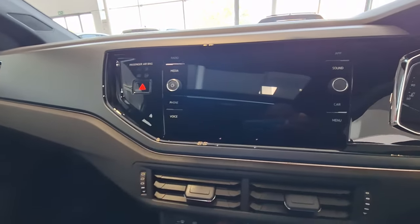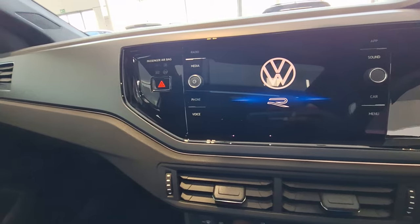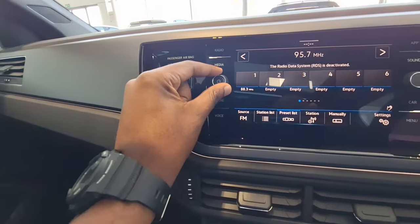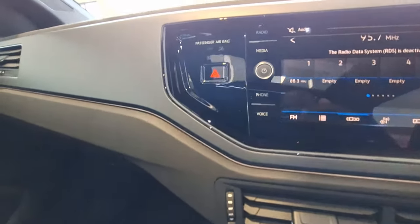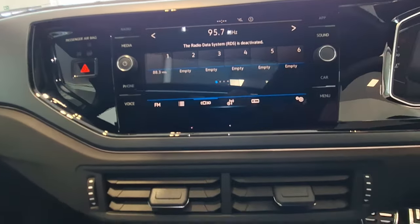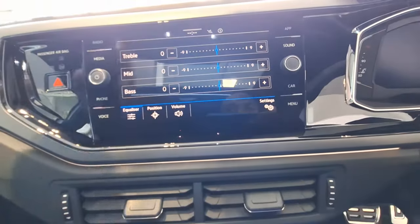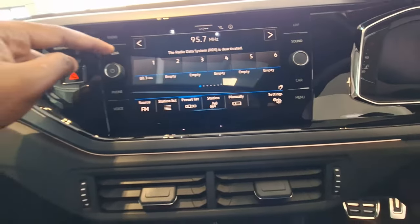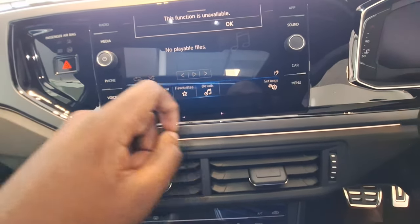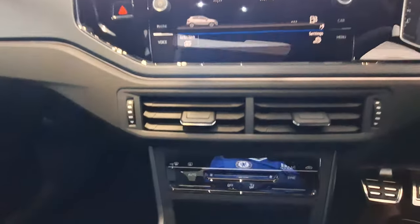This is your infotainment screen. To switch it on you simply push the knob and it will say 'Welcome to VW,' and you get the R logo as well. Right now it's on FM. It's quite easy to use — the knob controls volume. You can see the passenger airbag and the hazard button. Pressing the menu button shows you navigation options between sound, media, voice, and more.